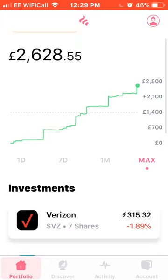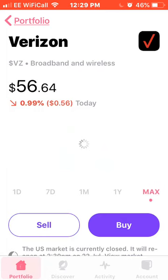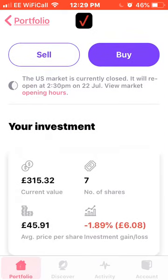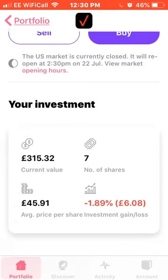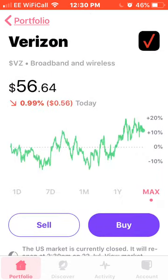So I'll start first with Verizon. A bit up and down over this month, down around about 1%, but maximum probably up 20%. I own seven shares, current value £315, with an average price of £45.91. Down 1.89% on my investment, about £6. I haven't bought any more shares of these recently.